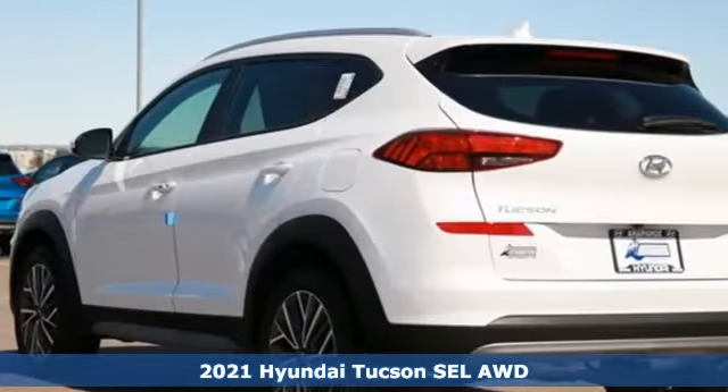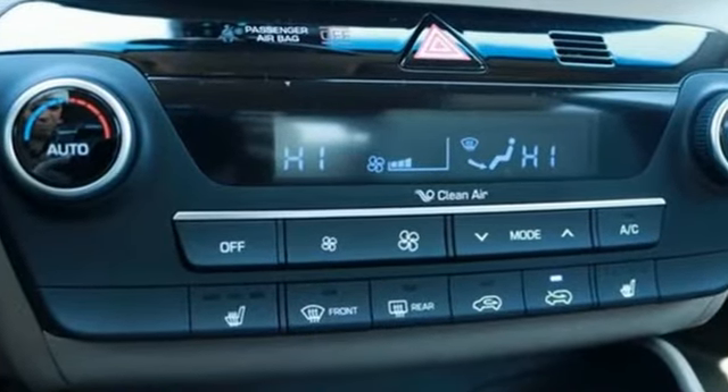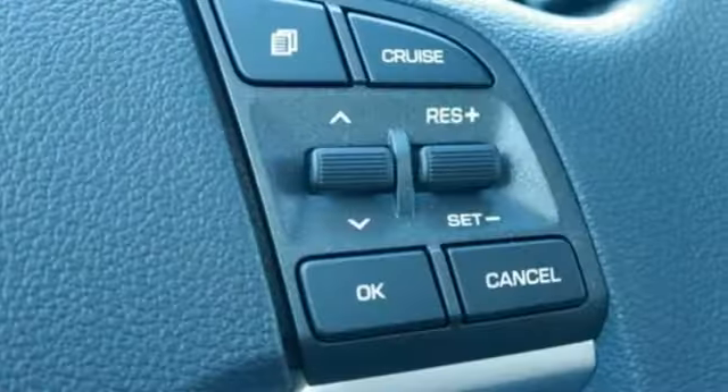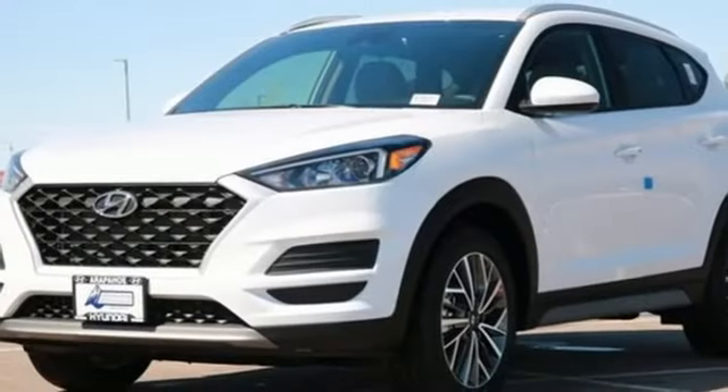You'll look forward to every drive with features like these: automatic transmission, dual zone climate control, streaming audio, front heated bucket seats, doors and push button start proximity key.